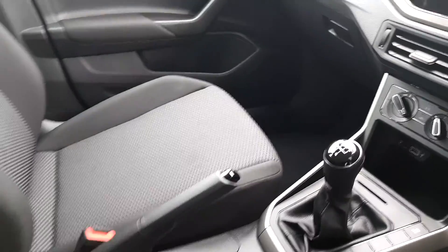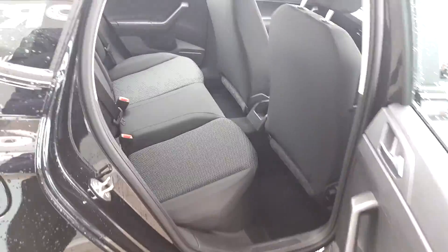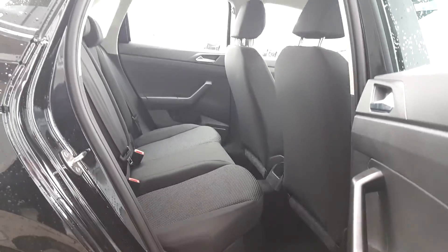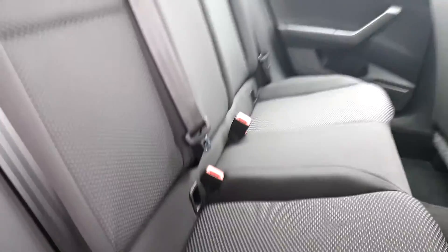It's a 5-speed manual with a manual handbrake. In the rear it's very spacious. You have two ISOFIX anchors for two child seats.